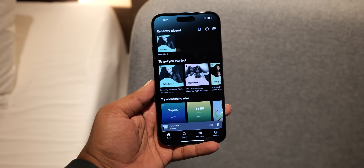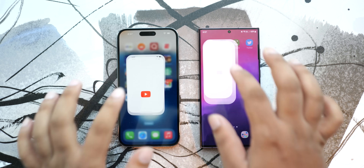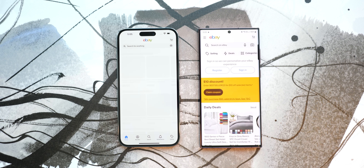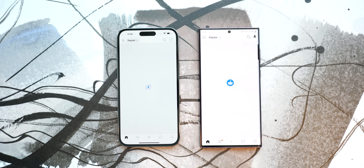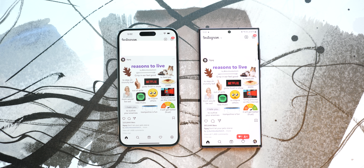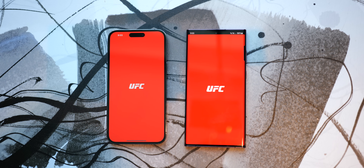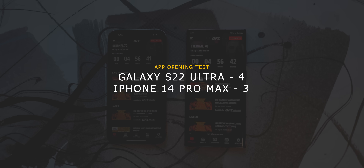Starting off with some good old app opening tests — the apps that I'm using here are the ones the majority of us use every day. As you can see, the S22 Ultra loads up YouTube app faster, as well as eBay. Twitter is faster on the S22 Ultra, and even though both phones are about the same when it comes to Reddit, the S22 Ultra is a fraction of a second faster. The 14 Pro Max is clearly faster while loading Instagram, and the same is true for Spotify. The UFC app loads up faster on the iPhone. So out of the seven apps here, four go to Samsung and three to Apple — Samsung takes this round.